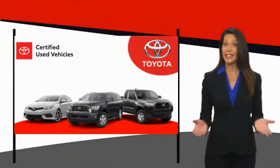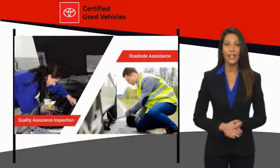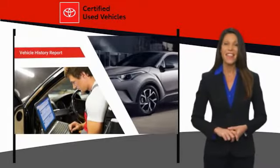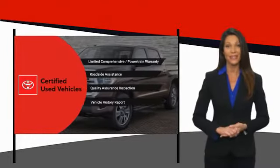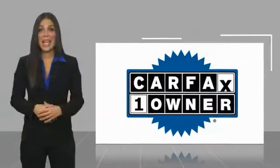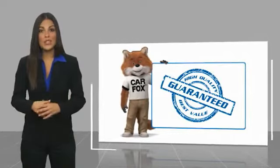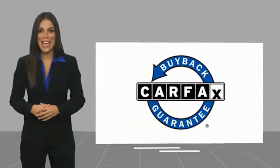We know that the idea of buying a used Toyota is attractive to you. After all, getting a high quality, low mileage Toyota at a great price is a smart move. That's why we created the Toyota Certified Used program — it's the smart choice. This is a one owner vehicle with a Carfax vehicle history report. Be sure to find a complimentary copy of this report online or contact the dealership. This vehicle qualifies for the Carfax buyback guarantee.